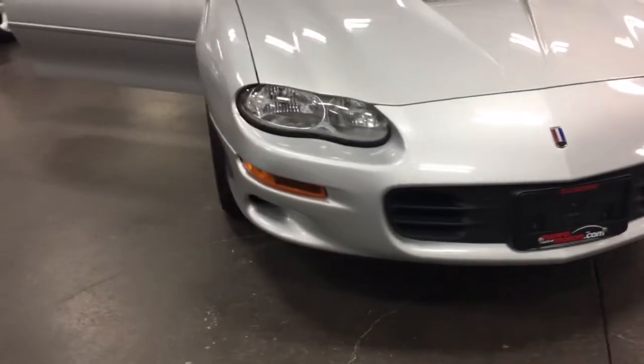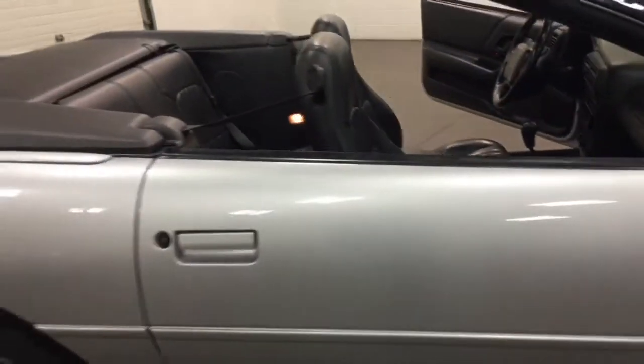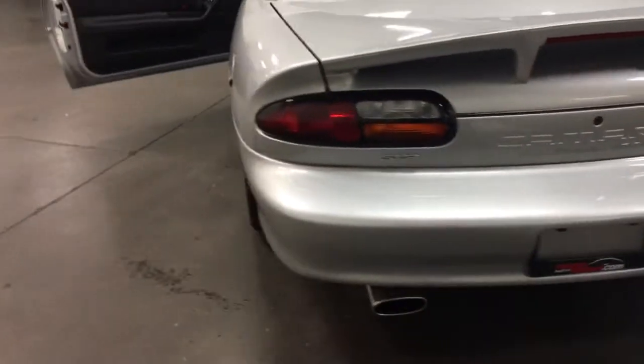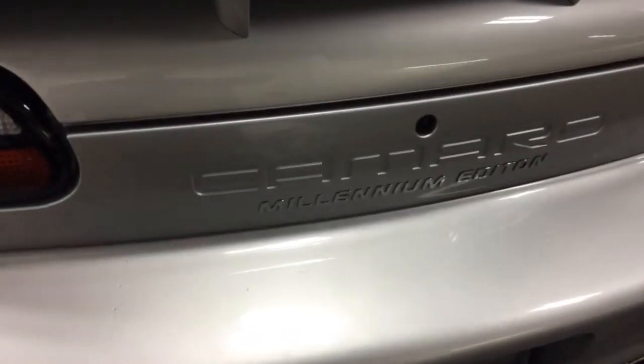Beautiful looking car. Just outstanding. So we'll go around and close this door. No marks, no blemishes, no scratches — just a perfect car. It says Millennium Edition on the back. Let me tell you, that's not an actual thing — it's just a nice looking sign.